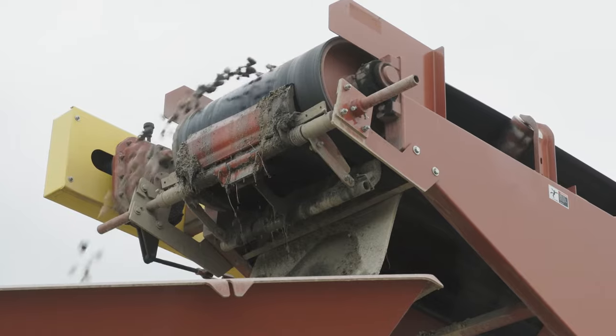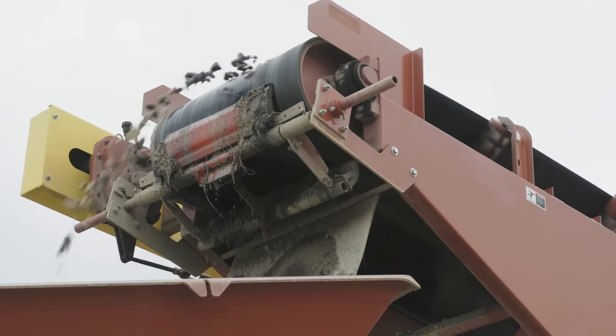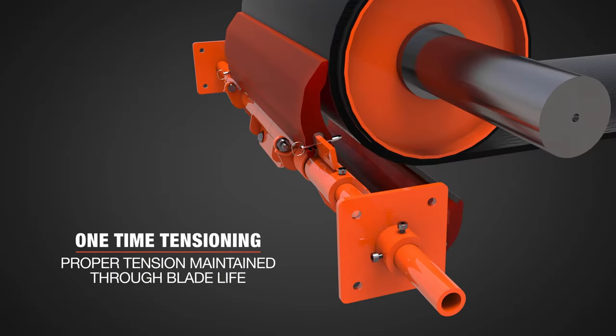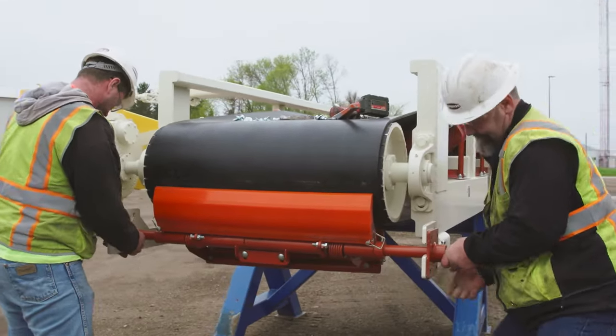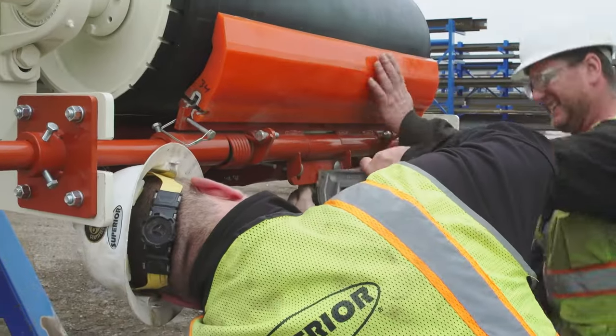The innovation we've got with the set for life technology is that it really eliminates major headaches for maintenance people. By not having to check belt scrapers constantly, they can actually spend time elsewhere in a plant.